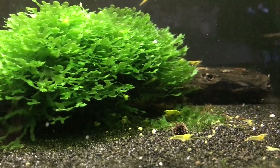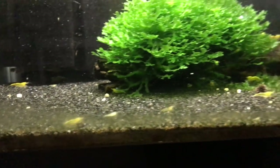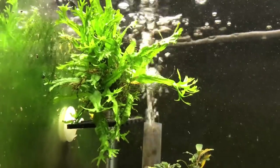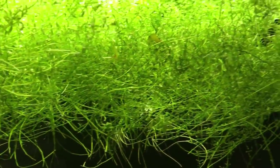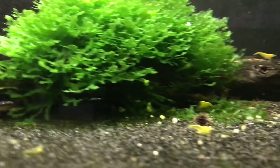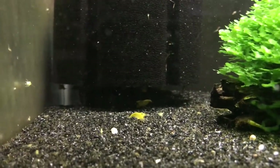Now we'll head over to the shrimp rack. In my 24-carat yellow Neocaridina shrimp tank, this colony really took a major hit. I sold a ton of these and the population got very low — maybe 30 adults maximum, possibly less. These aren't currently for sale. I have a bunch of little baby shrimp in there and the population is starting to rebound. I didn't realize how many I was selling until one day I thought, my gosh, they're almost gone.